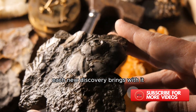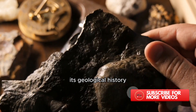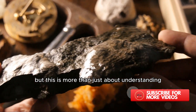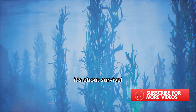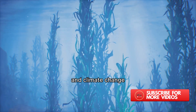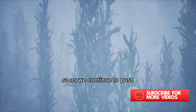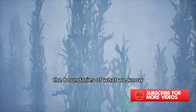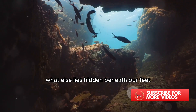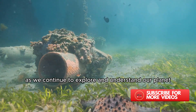Each new discovery brings with it the promise of a better understanding of our planet's water cycle, its geological history, and perhaps even clues to the origins of life itself. But this is more than just about understanding — it's about survival. As we face an increasingly uncertain future marked by water scarcity and climate change, these discoveries could hold the key to securing a sustainable water future. So as we continue to push the boundaries of what we know and where we can go, we can't help but wonder: what else lies hidden beneath our feet? What other mysteries does our planet hold? As we continue to explore and understand our planet, who knows what other surprises await us beneath the surface?